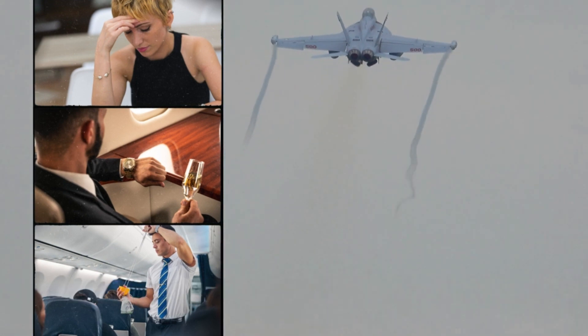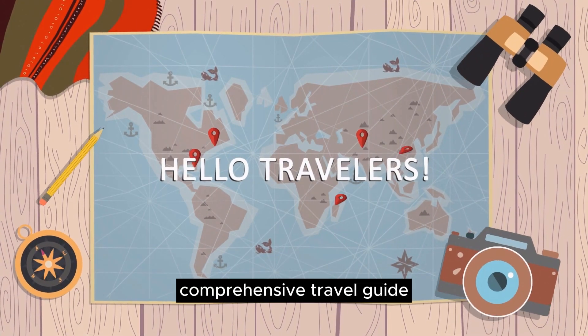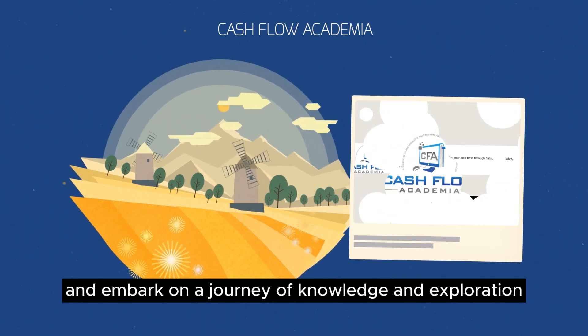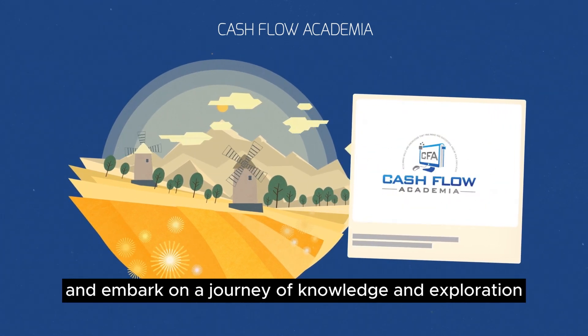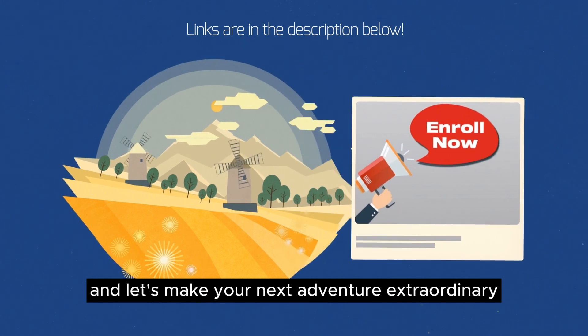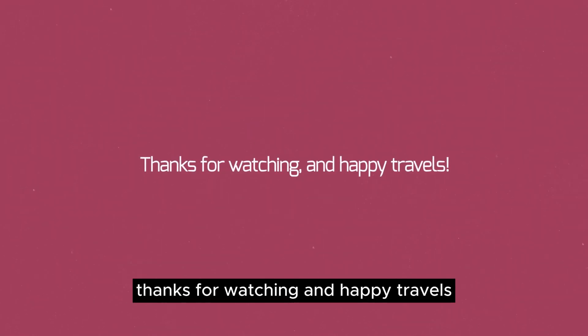Bon voyage! If you want to learn incredible tips, a comprehensive travel guide, and ignite the travel spirit within you, head over to Cashflow Academia to enroll in our courses and embark on a journey of knowledge and exploration. Don't just travel — travel smart. Enroll today and let's make your next adventure extraordinary! Links are in the description below. Thanks for watching, and happy travels!